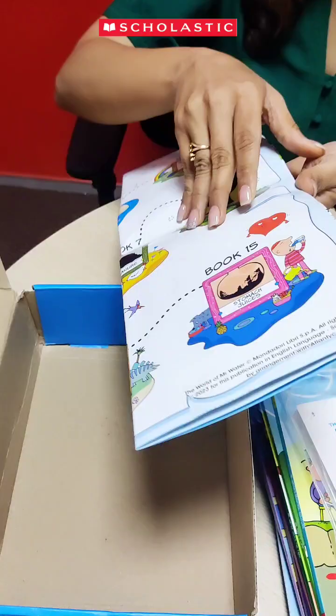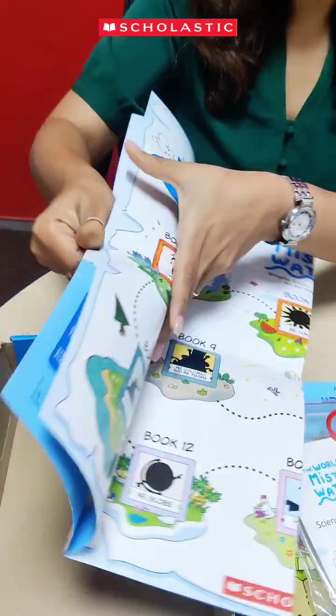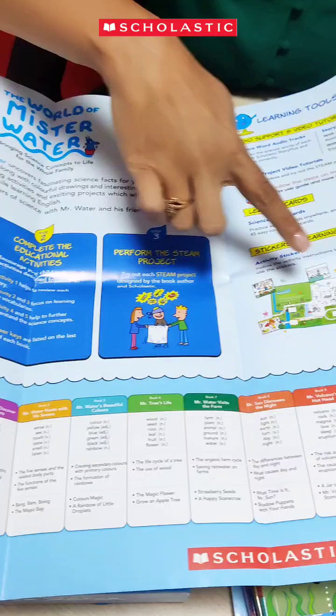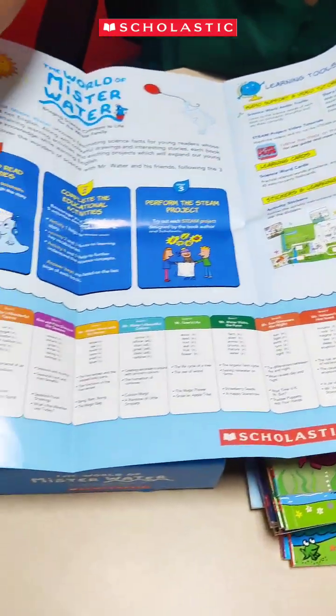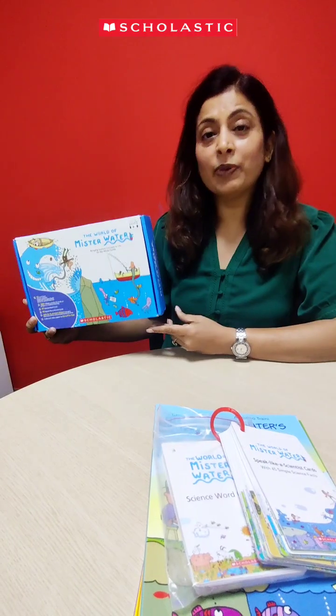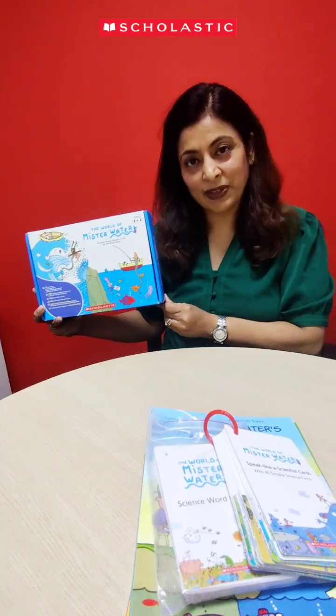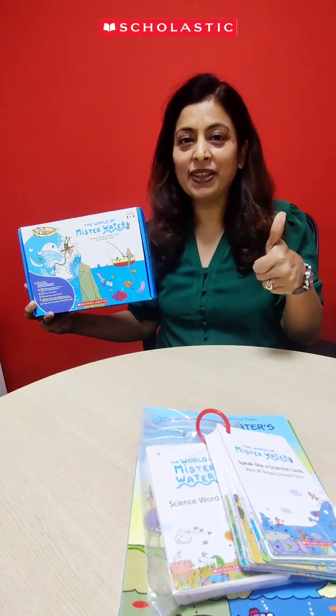Finally, it has a big map which explains all the components in detail as well as the topics and the vocabulary covered with every book. To learn more about the Mr. Water box, please connect to our Scholastic representative associated with your school. Happy reading!